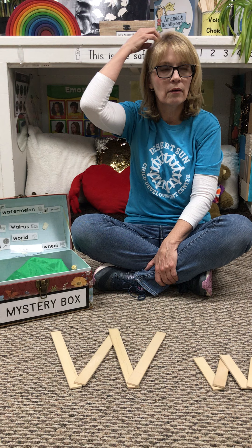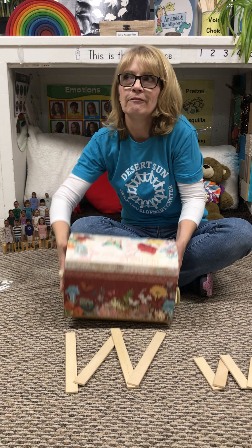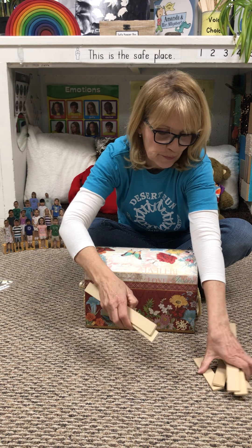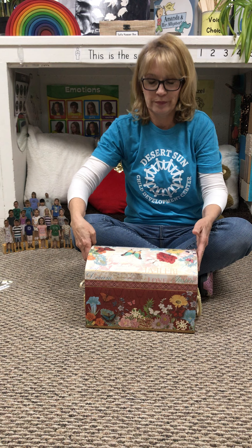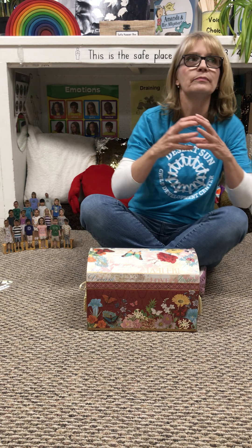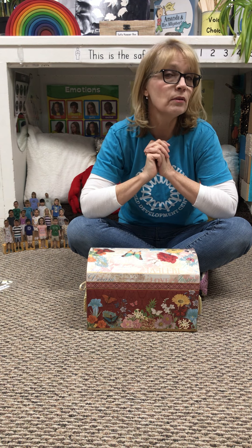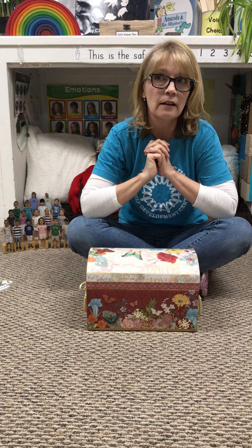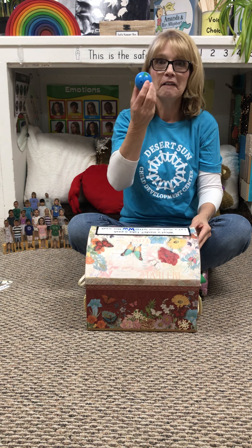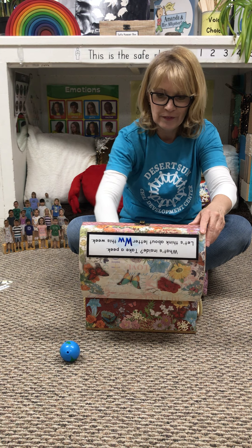Put your thinking cap on again. What could start with the letter W? Here's some clues. The first one is round, and it travels around the sun, and people live on it, and animals and plants. Right — it's the world! The world starts with W. Here's the word world.